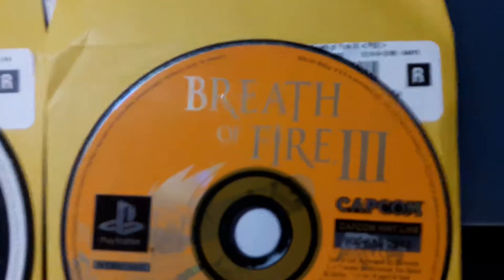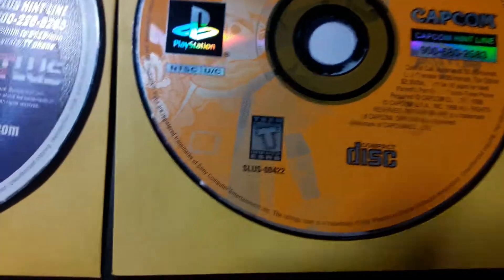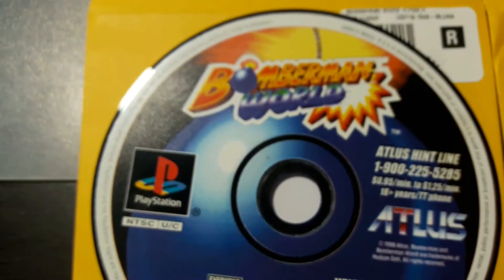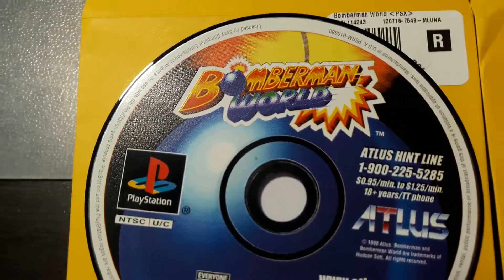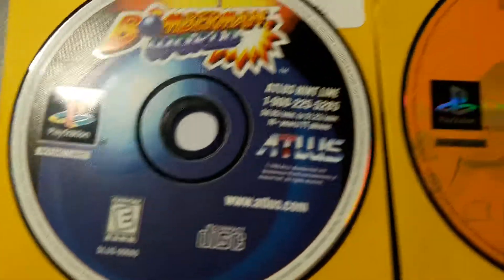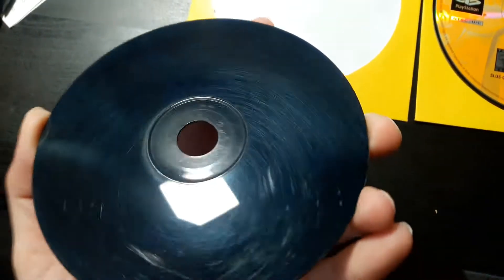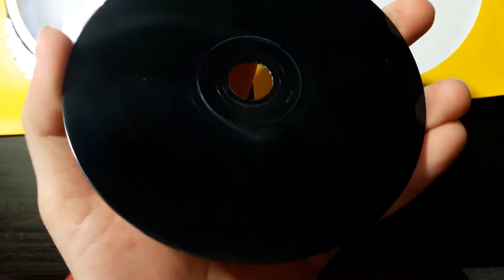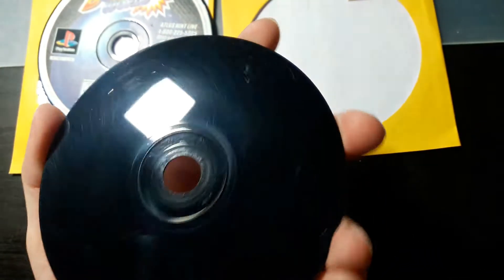So Breath of Fire — there are a few areas where it looks like there are some scuff marks. That was a little disappointing. I'm not sure what's going on with the inner ring. Bomberman World looks a little better, but maybe it's just because it's darker colors. The disc itself — they buff the hell out of these things, so I'm sure they probably work. They're just really scuffed up from being buffed.